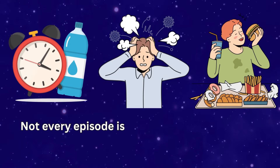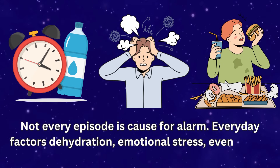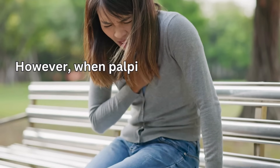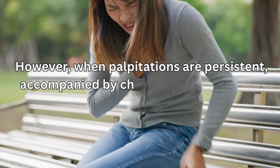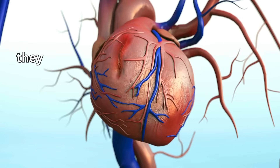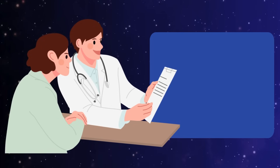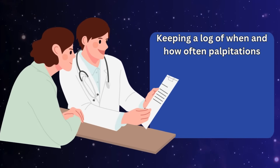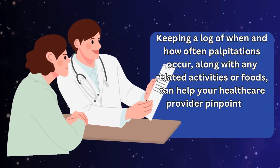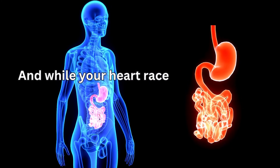Not every episode is cause for alarm — everyday factors like dehydration, emotional stress, or even a large meal can trigger harmless palpitations. However, when palpitations are persistent and accompanied by chest pain, shortness of breath, fainting, or extreme fatigue, they may be a sign of a more serious heart rhythm disturbance that requires prompt medical evaluation. Keeping a log of when and how often palpitations occur, along with any related activities or foods, can help your healthcare provider pinpoint the cause and guide treatment adjustments.